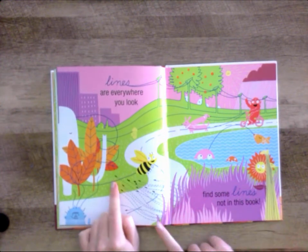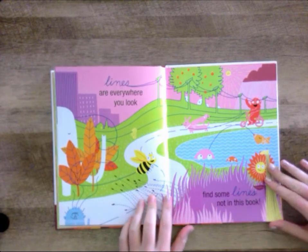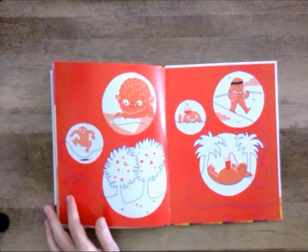Lines are everywhere you look. Find some lines not in this book. The end.